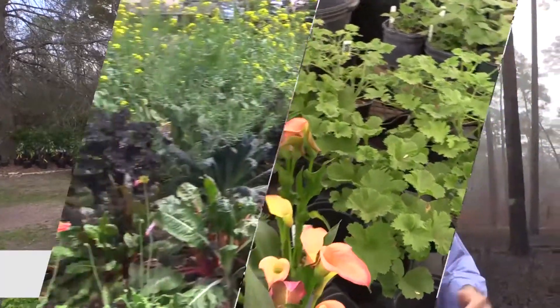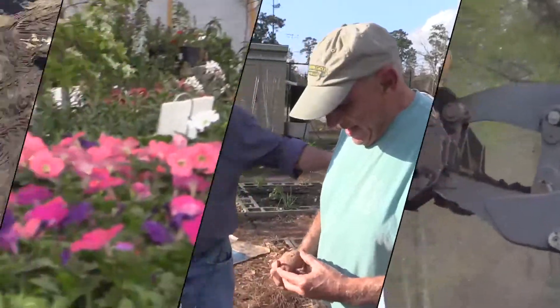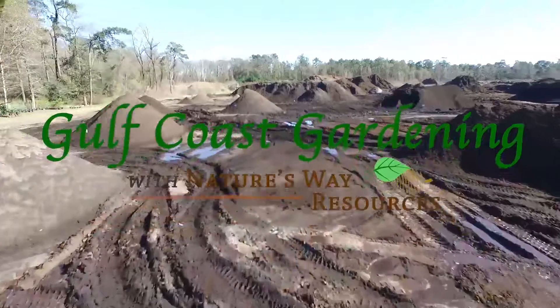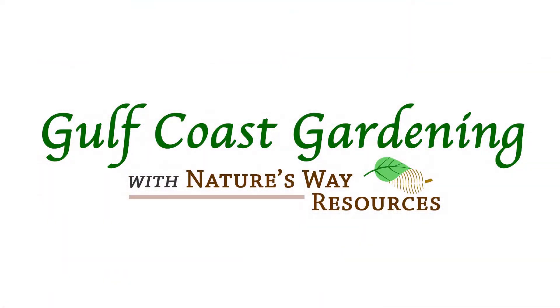Hi, I'm Bob Daly and this is Gulf Coast Gardening with Nature's Way Resources. Today we're going into Jones State Forest, one of the largest managed urban state forests in the nation. I'm here with John Warner and Connor Moulnane.